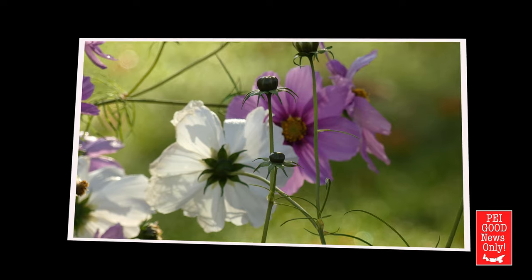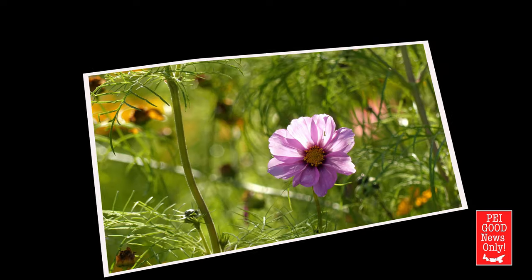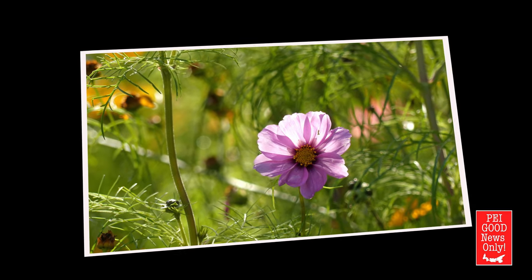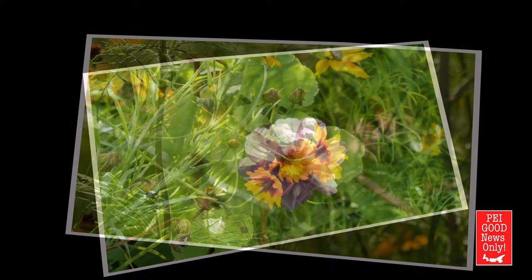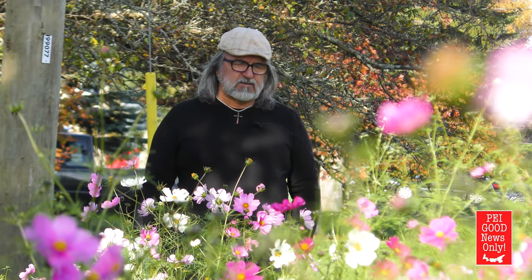I noticed last year when I had planted a few of these flowers in the backyard that they continued to bloom late into the fall. And I wanted to create something in the front yard that would bloom for a long time. I thought that the best place to put it would be in the ditch, because who wants to keep cutting up and down in their ditch — practical side. But on the other, it just seemed to me to be a great place for people to enjoy when they're walking by, because we get lots of folks walking by every day.